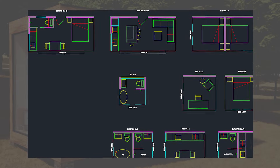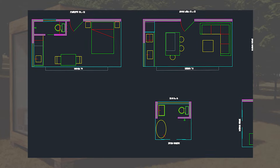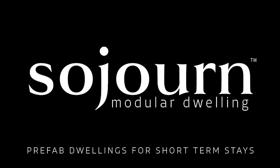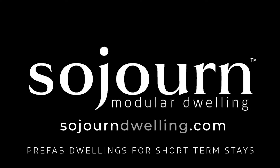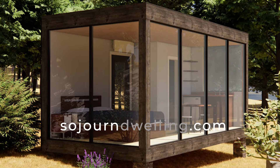Our models will range from 10x20 to 8x8 and include options for complete short-term functionality. Visit us at SojournDwelling.com for more information and to join our mailing list to be informed when these will be available for order.